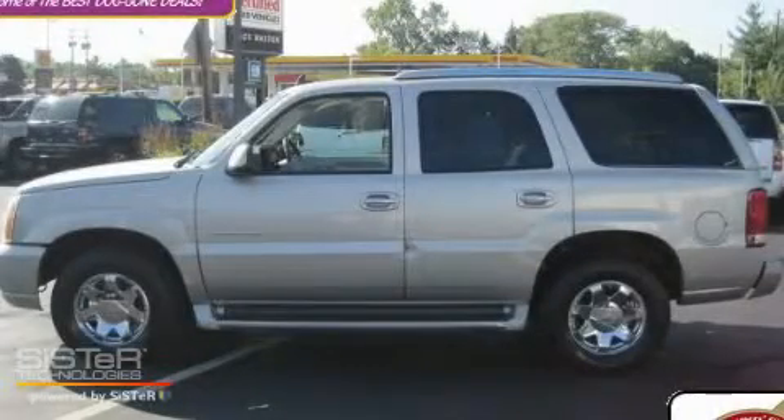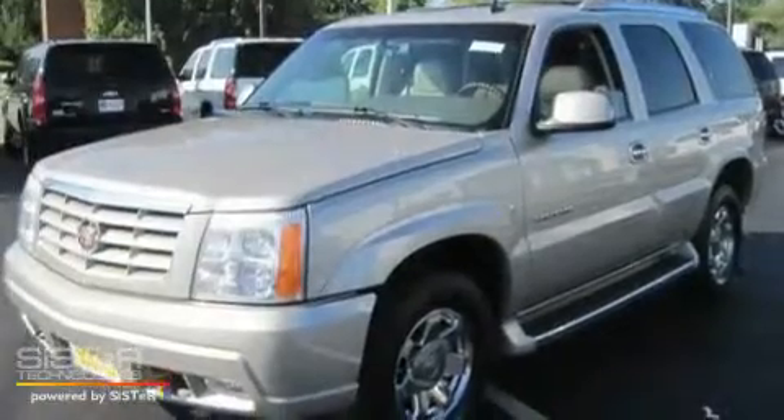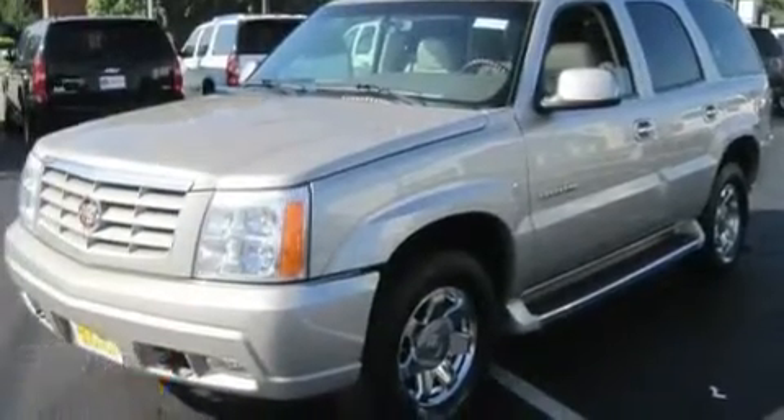This is a 2006 Cadillac Escalade, with a great fit and finish. It features an eight-cylinder engine, an automatic transmission, and all-wheel drive.